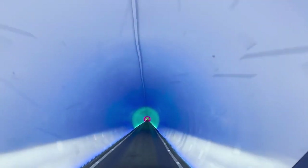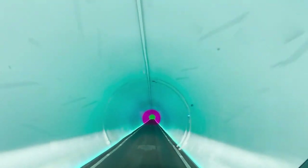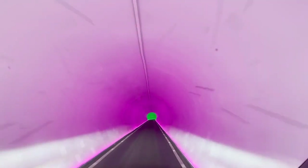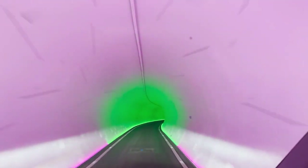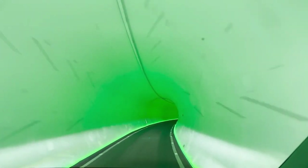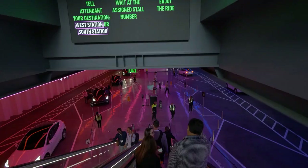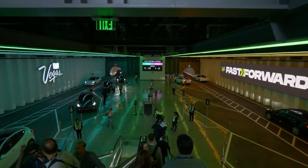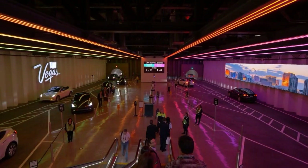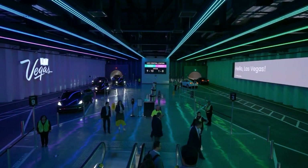The Boring Company has already showcased some impressive projects, like the Las Vegas Convention Center Loop. This system transports passengers in Tesla vehicles through underground tunnels, reducing travel time across the convention center from 15 minutes to just a couple of minutes. The experience is designed to be smooth, safe, and futuristic, offering a glimpse into what urban transportation could look like in the near future. Passengers in the Las Vegas Loop enjoy a seamless, high-tech travel experience, and the system is designed to handle high volumes of traffic efficiently, making it a model for future urban transport solutions.